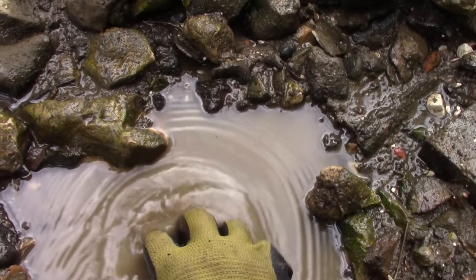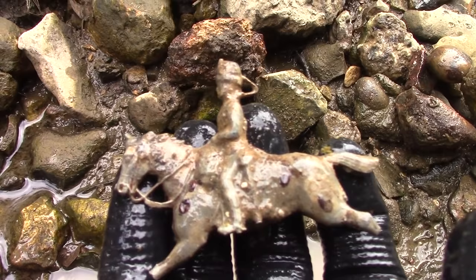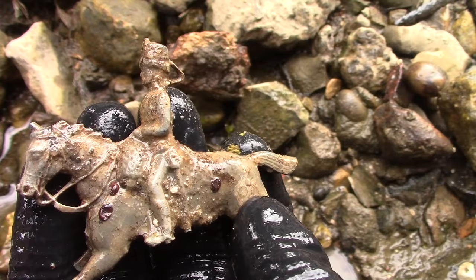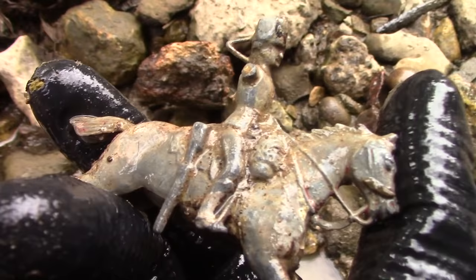This one took a bit of digging, but look how cool is that — it's a grenadier, I think they're called, on horseback. That's sweet, isn't it? I think Nick would like that.